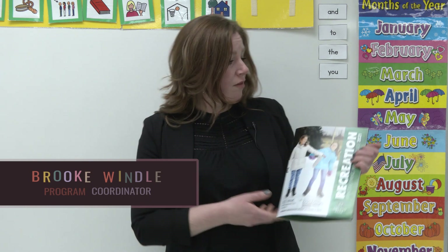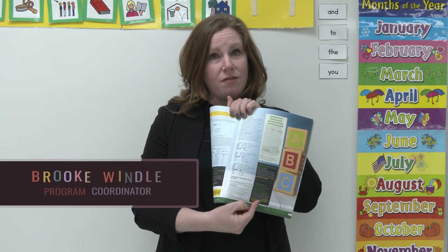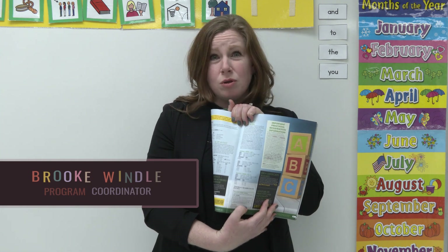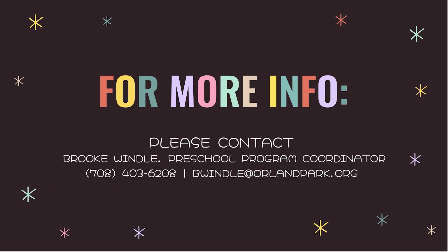Now that you've had a chance to tour our open house, some of you may be wondering, how do I register? Our program tends to fill up very quickly. So if you have at home one of the recreation catalogs, please flip to page 35. On page 35 you'll find all the preschool information. However, if you do need more information than what this provides, please feel free to call the office at any time or send me an email and I'll get back to you as soon as possible. We can't wait to see you in the fall.